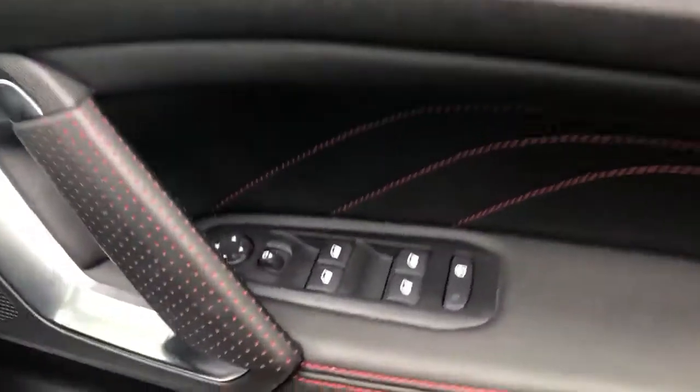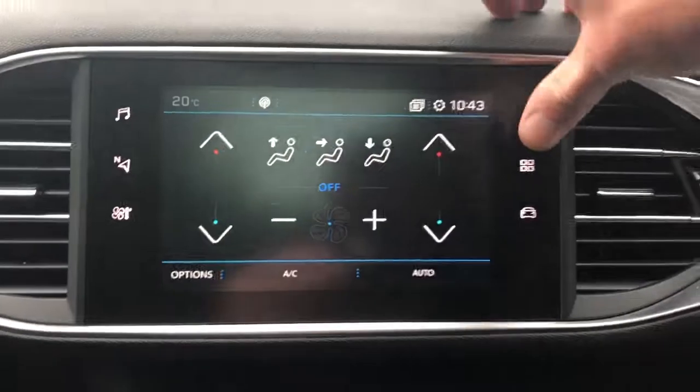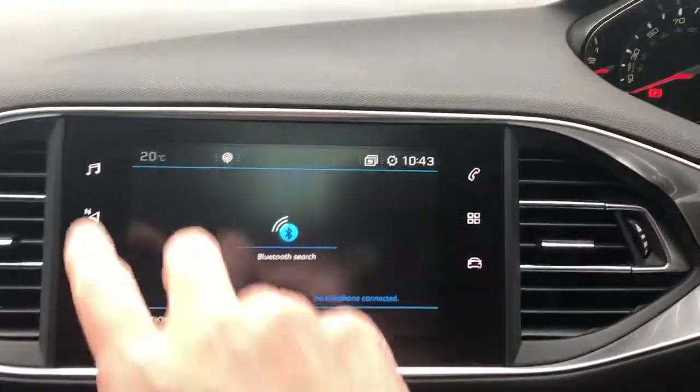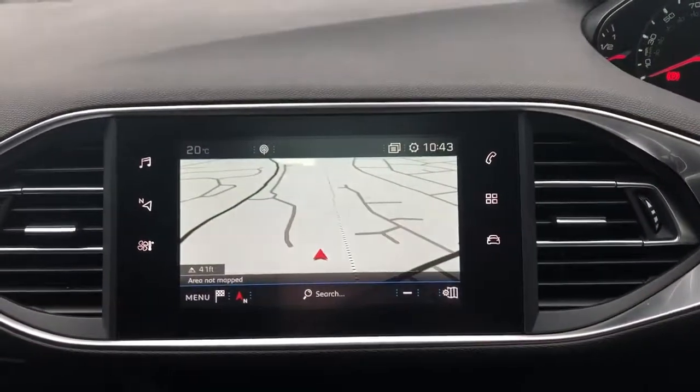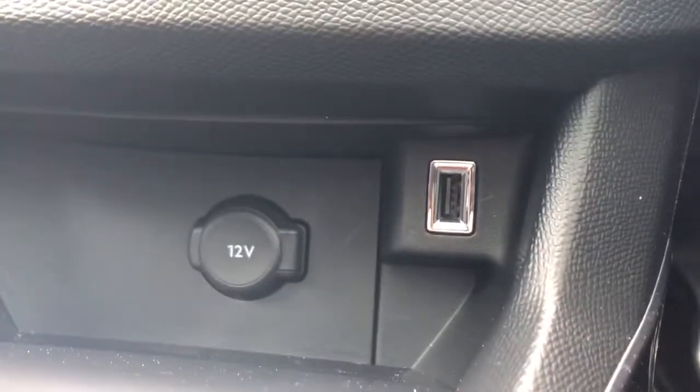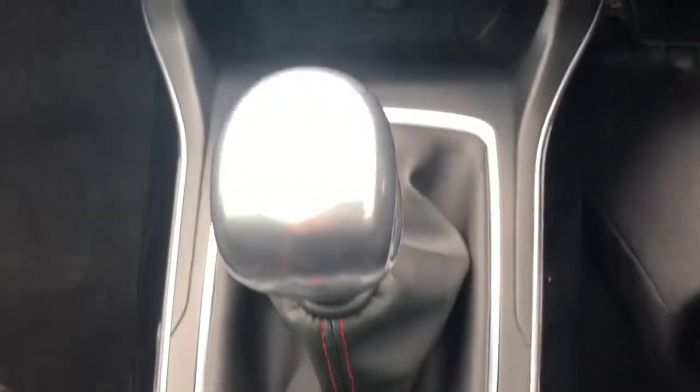Front electric windows and electric wing mirrors, steering wheel controls for the radio, automatic wipers and automatic lights, air conditioning with dual climate control, Bluetooth connectivity for your phone, FM, AM and DAB radio and satellite navigation, 12 volt outlet with USB port, electronic handbrake and this is a six-speed manual.